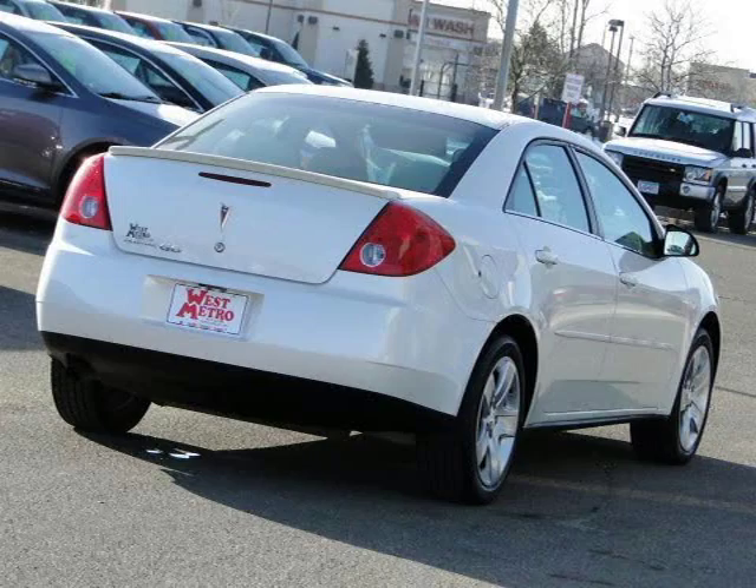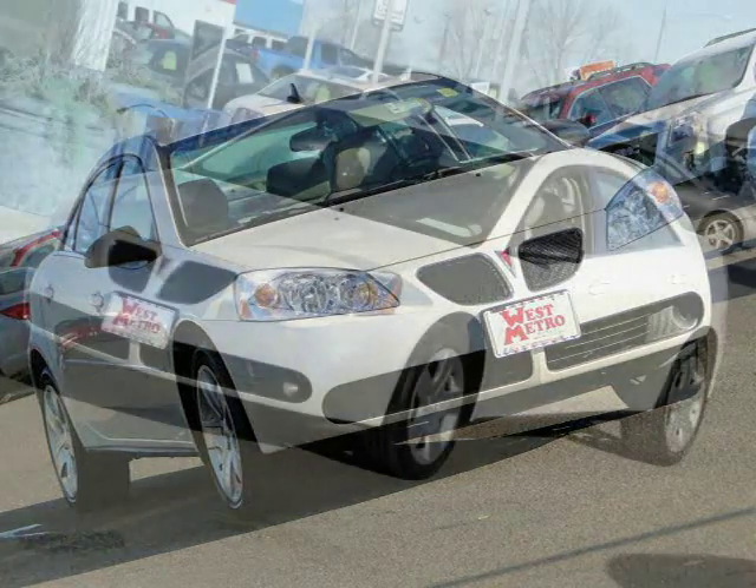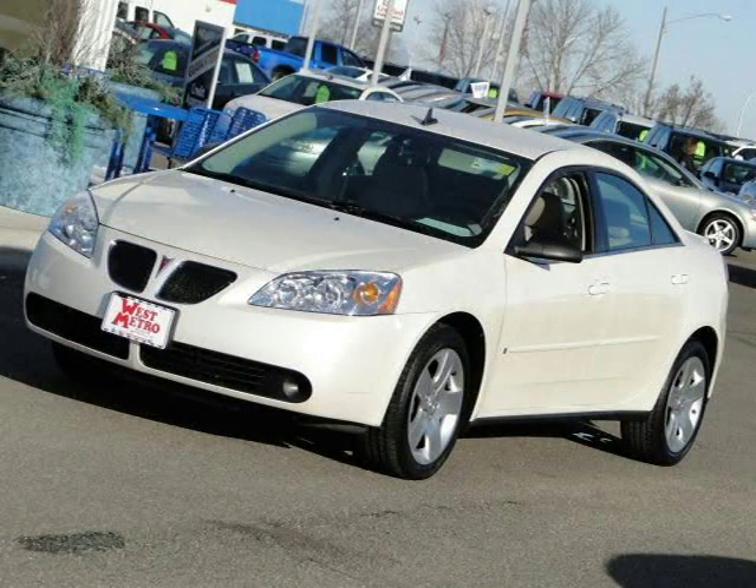This 2008 Pontiac G6 four-door car is located in Monticello, Minnesota and has 31,249 miles on it. This four-door car has a beautiful white diamond tricot exterior paint color which is complemented by a light taupe interior color.